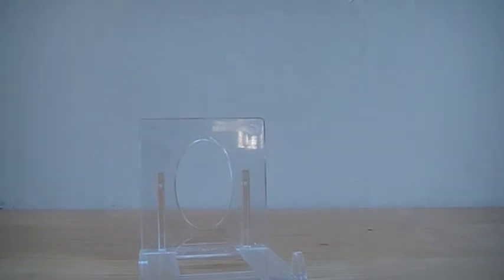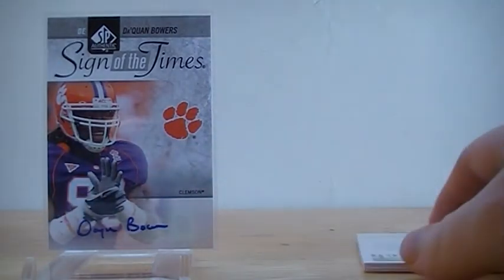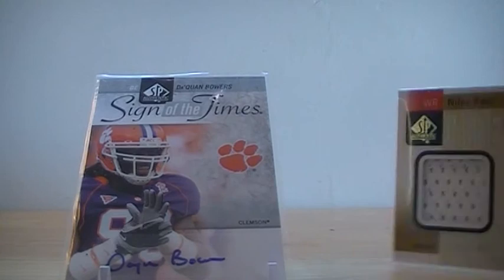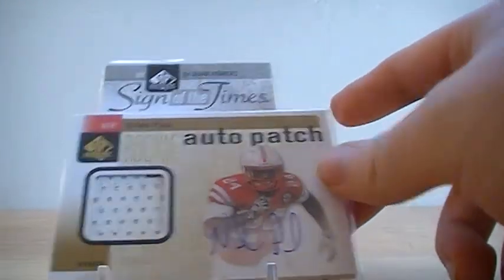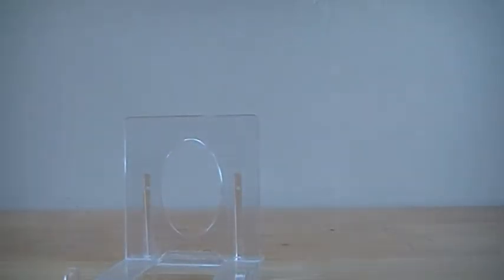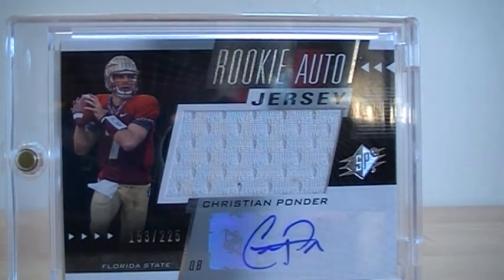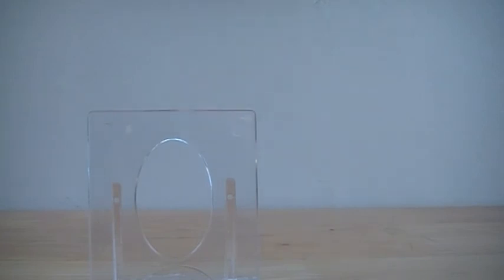The best box in my opinion was SP Authentic. Even though the actual box was pretty bad, the SPX pack made up for it. They shorted me an autograph because of the SPX pack, so my only base autograph was Da'Quan Bowers — second round pick for the Tampa Bay Buccaneers. The patch autograph was very disappointing — Niles Paul, barely two-color patch, auto out of 699. But this one definitely made up for it: on the SPX pack I got the Christian Ponder Jumbo Jersey autograph out of 225. Not bad at all. If you're interested in any of these, let me know. Peace out.